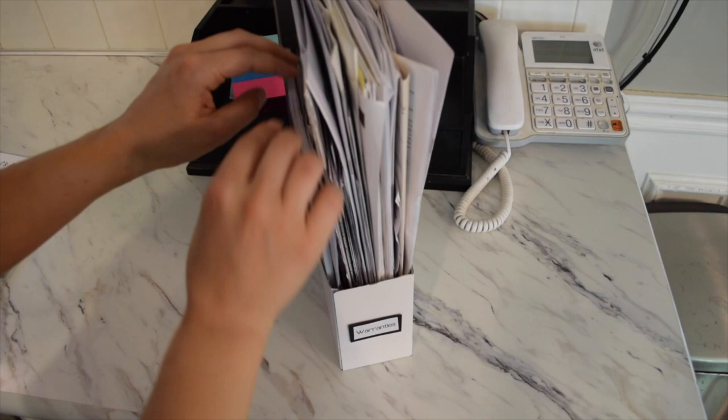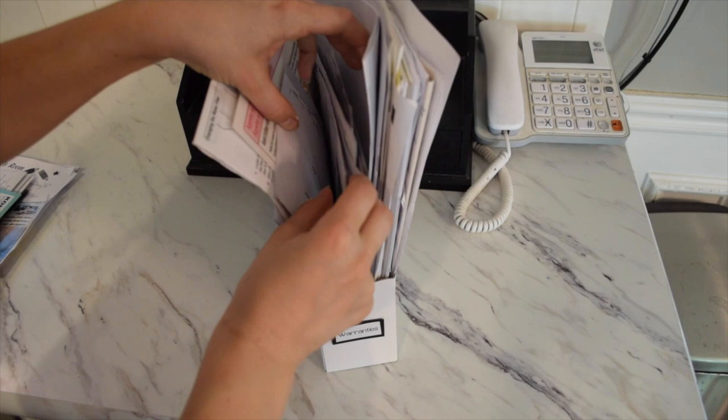Marie Kondo also mentions in her book that when you flip through papers in those easy-access categories, you're reminded of what you have. For example, looking through my warranties for the Roomba stuff I realized I still had a warranty for something I no longer own — a great way to stay current with your documents. So that's how I organize my papers. If you have a special method or tips, share them below. Thanks so much for watching and I'll see you next time!